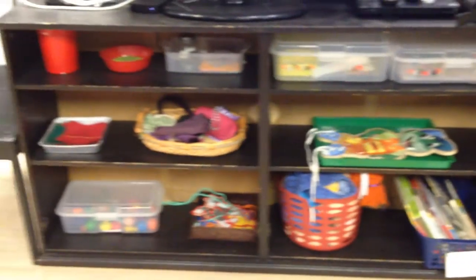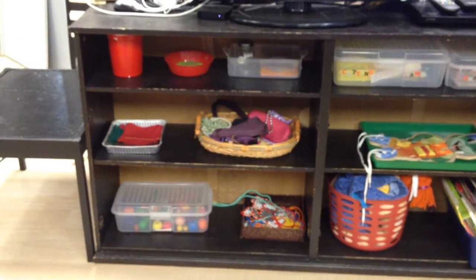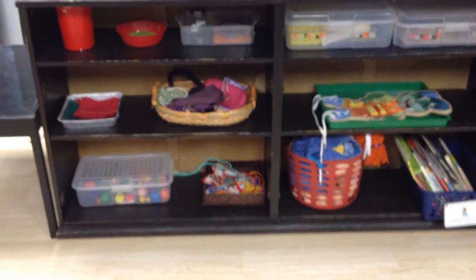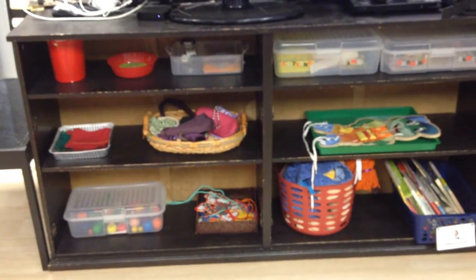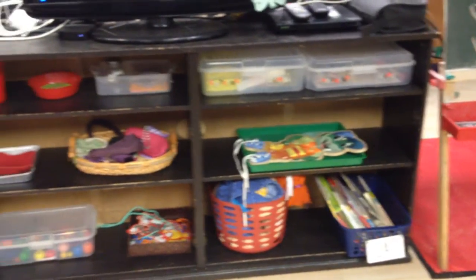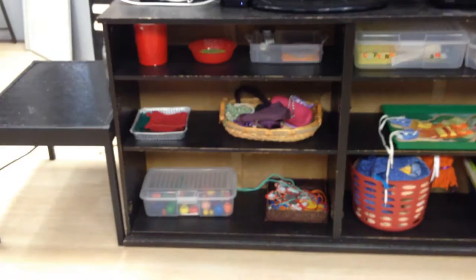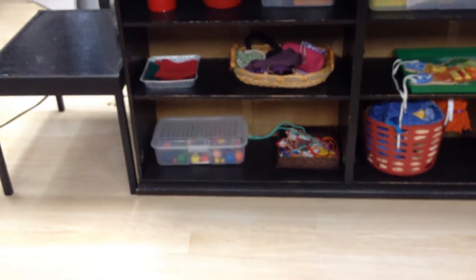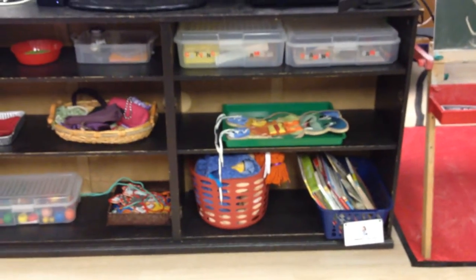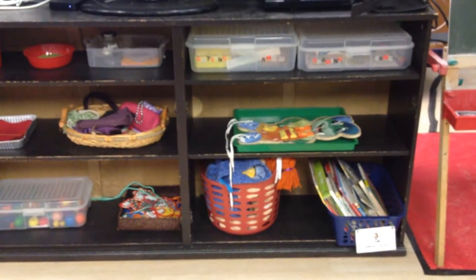This is the other half of our practical life area. We have pincer games working on our pincer grip. We have some fun things like our cutting game, drawing game, and pin poke game. We have mystery bags, folding game, and lacing. Down at the bottom we've got some books about community helpers, and also a basket with dressing baby dolls.